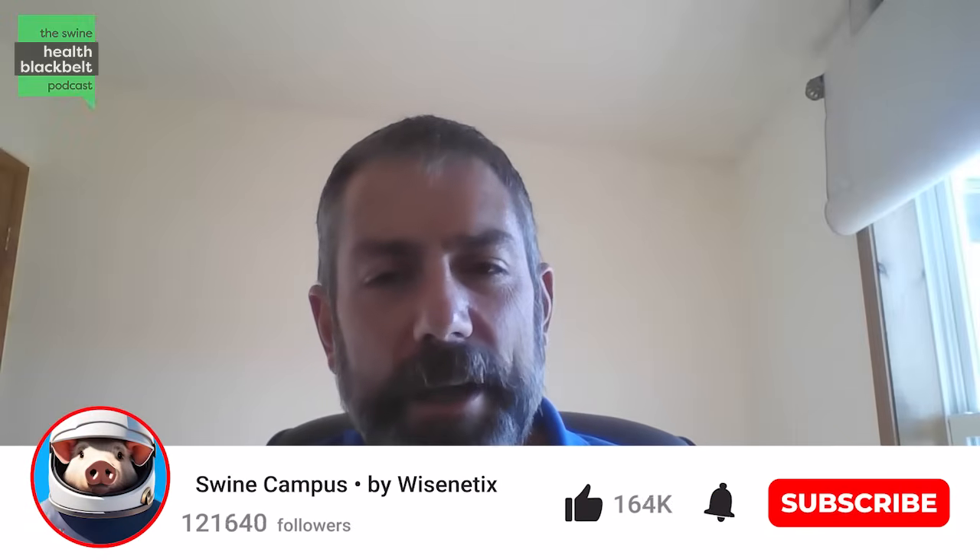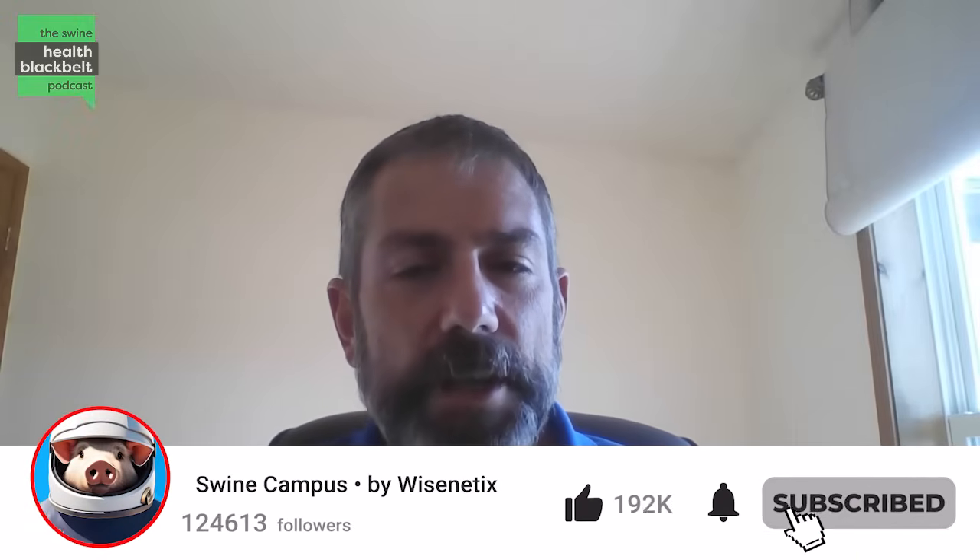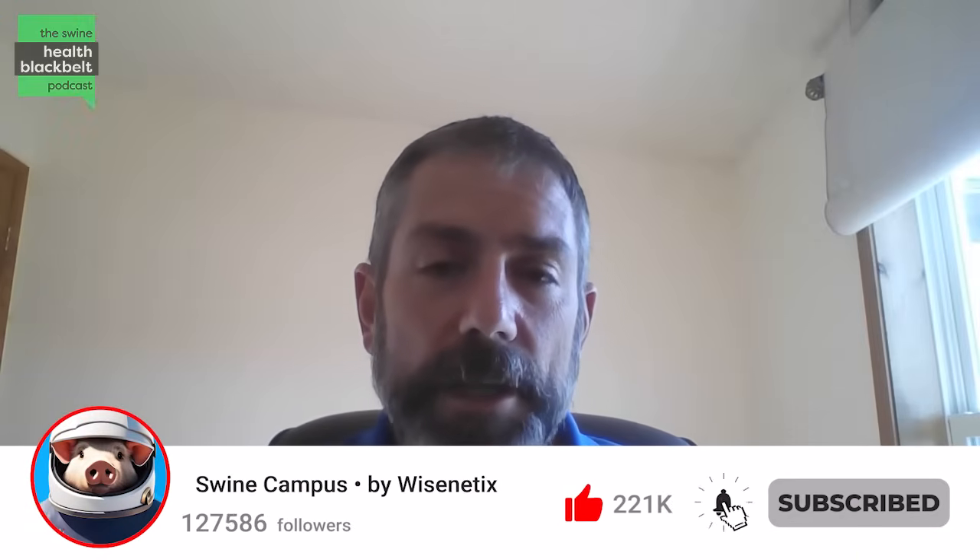Welcome to the Swine Health Black Belt Podcast, the latest Swine Health Research Digestive for you. My name is Dr. Clayton Johnson and I'm the host of the podcast.